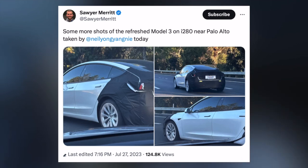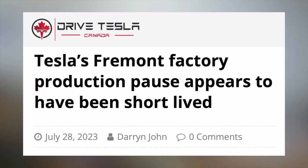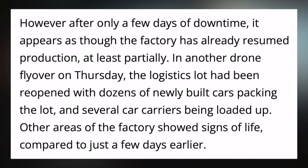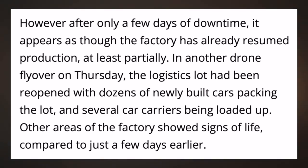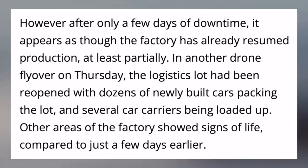Tesla's Project Highland Model 3 is back out testing and we have a couple things to note. Tesla's Fremont factory was shut down but may already be ramping back up after some factory upgrades. After only a few days of downtime, it appears the factory has already resumed production at least partially. In a drone flyover on Thursday, the logistics lot had been reopened with dozens of newly built cars packing the lot and several car carriers being loaded up.